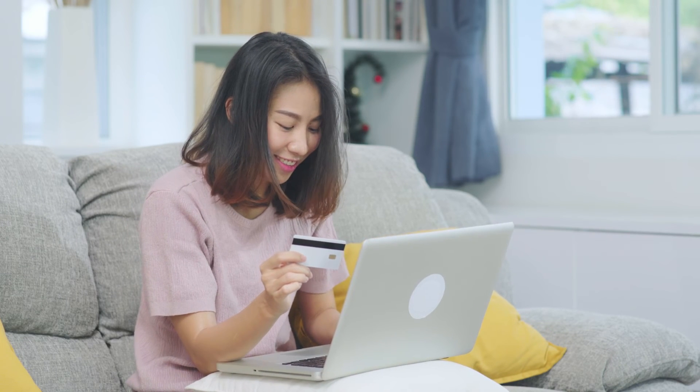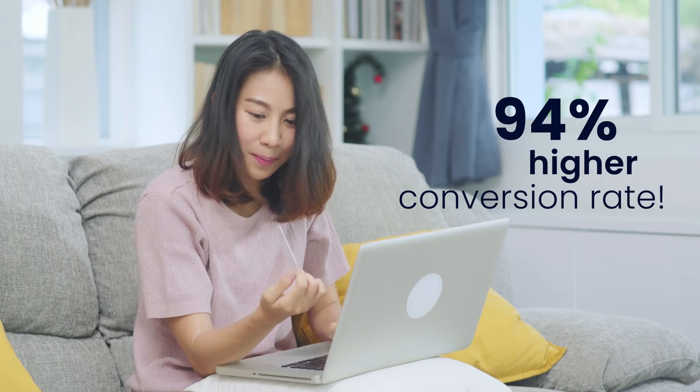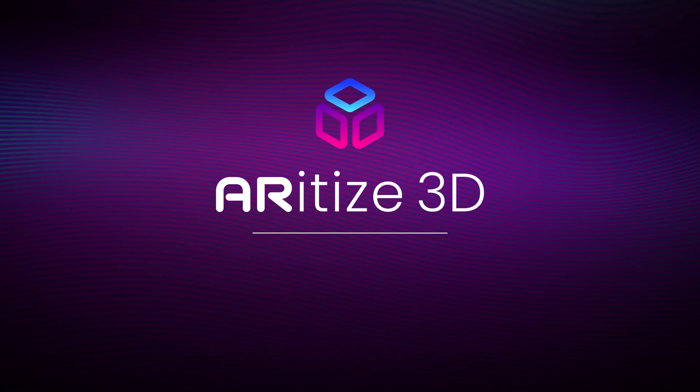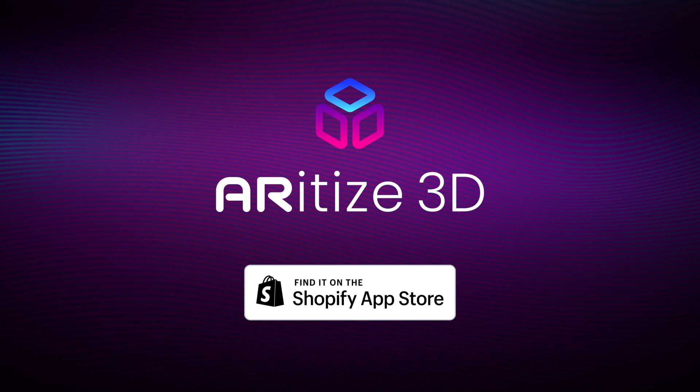Happy customers means a 94% higher conversion rate. Download AR Attice 3D on the Shopify app store and start making 3D magic today.